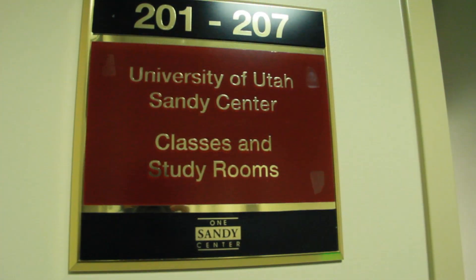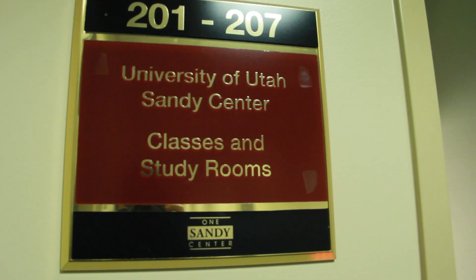We have some individual study spaces just behind us here. We have another study room just like this one down the hall, and we're actually building a whole new area that will have additional study spaces, just because we heard that was something students who were taking classes down here wanted.